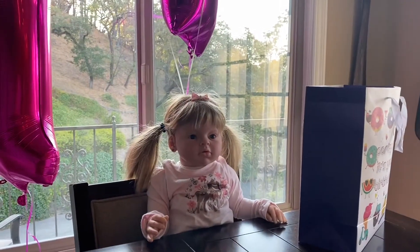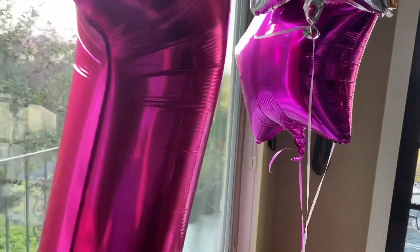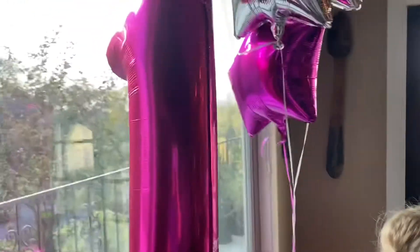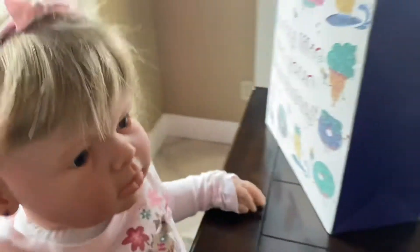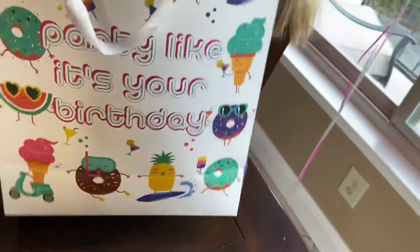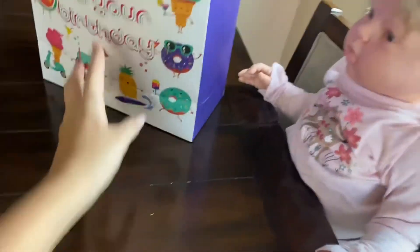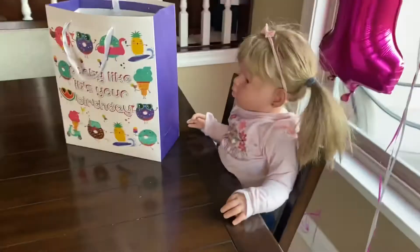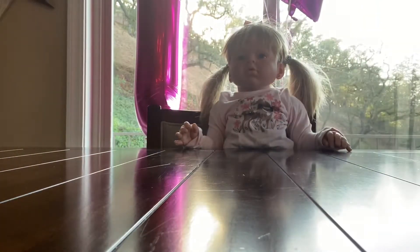Hi everyone, welcome back to my channel. Today I'm here with Laura, and today is Laura's first birthday — you can tell by the balloon. I'm going to show you all the gifts that I got her. It's a lot of things in one gift bag, so she's going to be opening that. All right Laura, are you ready?